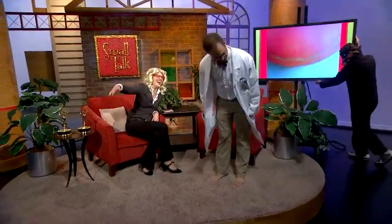Today we have Dr. Featherbaum here with us. Dr. Featherbaum, come on in. Welcome, doctor.